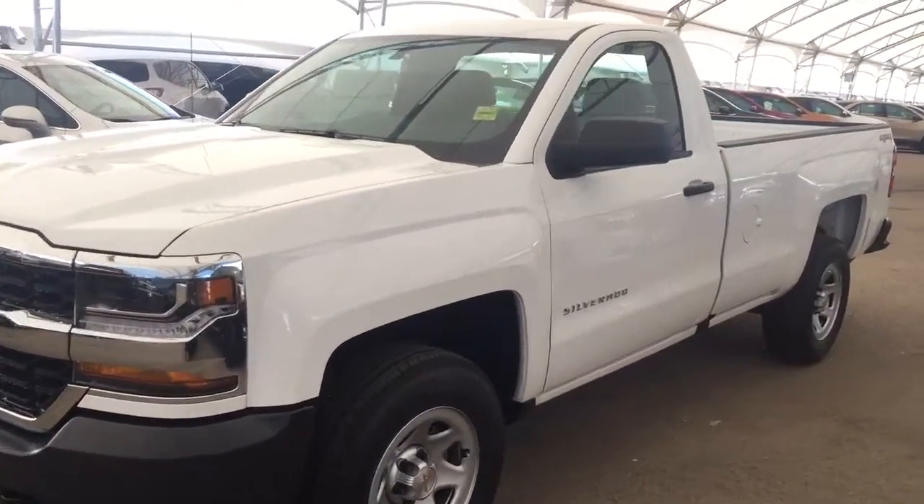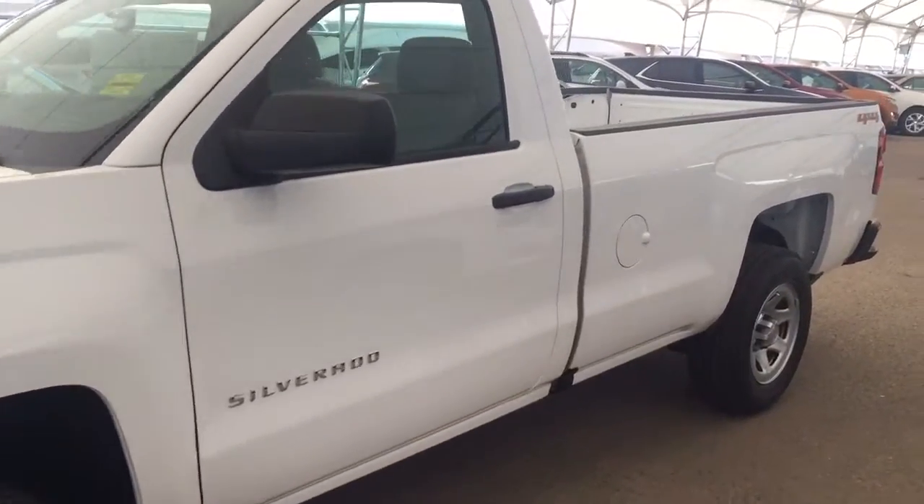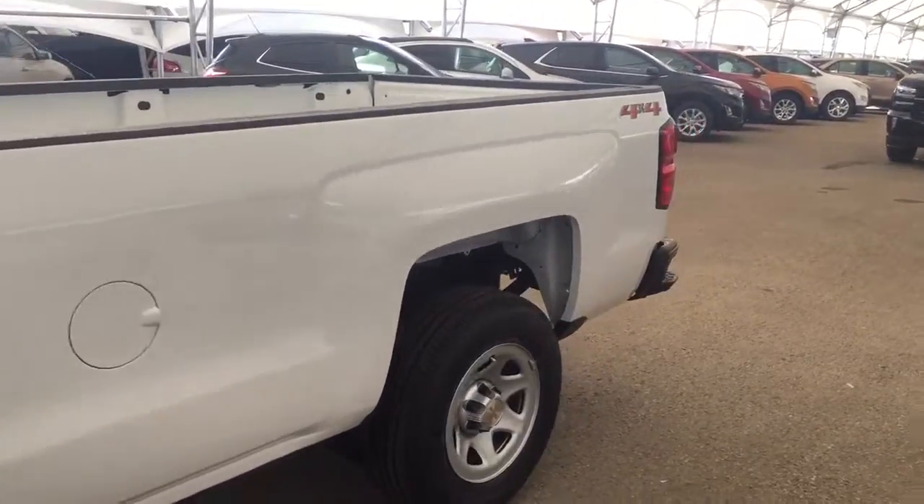Welcome to Davis Chevrolet. This is a 2018 Chevrolet Silverado regular cab in the color white.